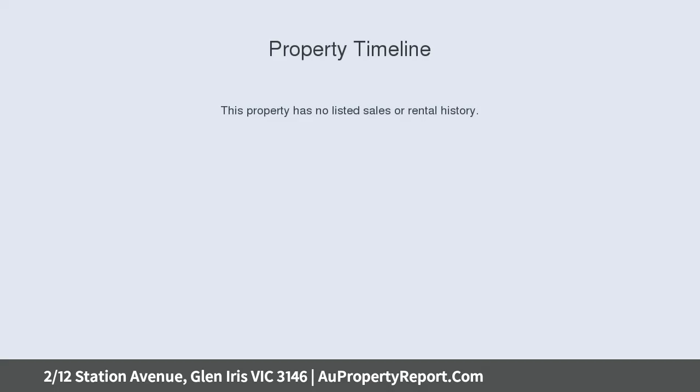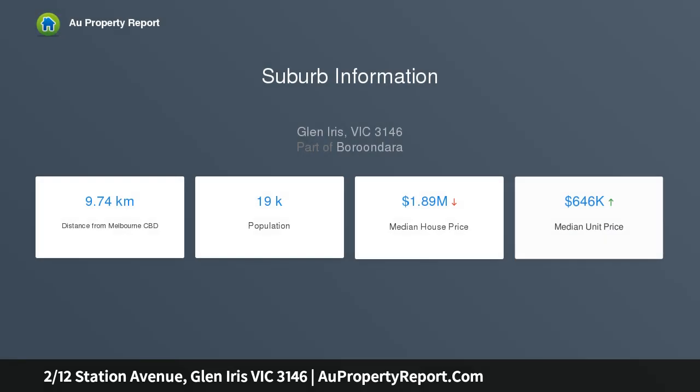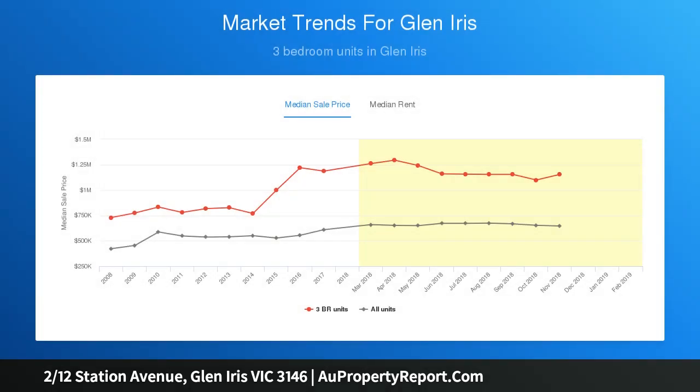Featuring an entrance, sunlit open plan living and dining with mantle gas log fireplace, and a deluxe kitchen with meals area, superbly serviced by a brand new oven and ample bench space. Spill outside to an east-facing courtyard and a landscaped low-maintenance garden capturing the warmth of the morning sun.